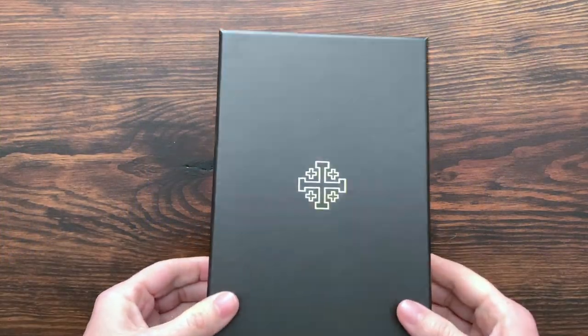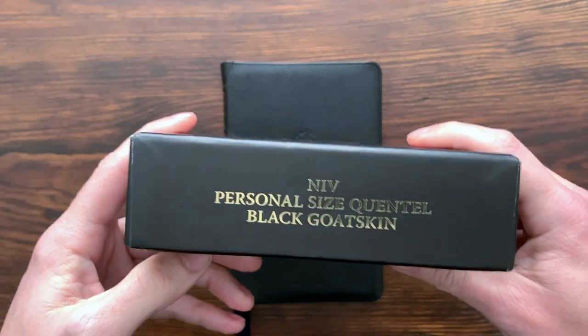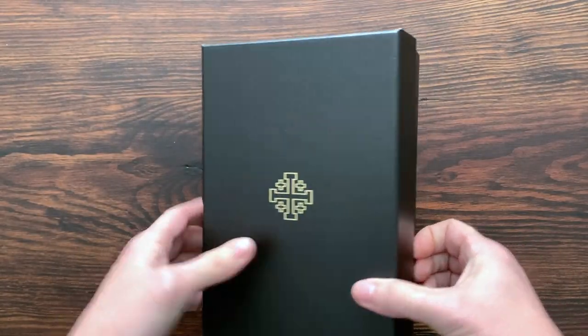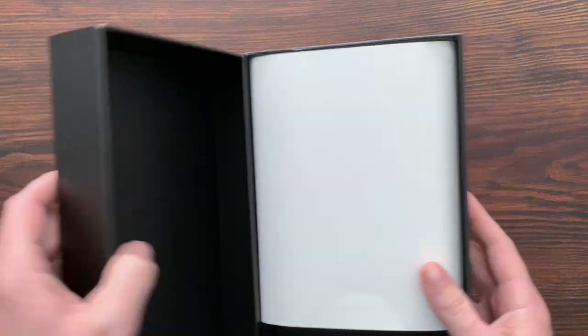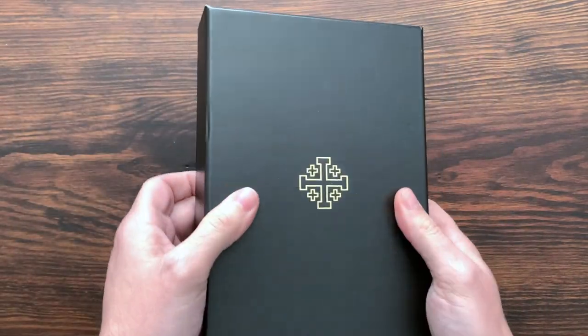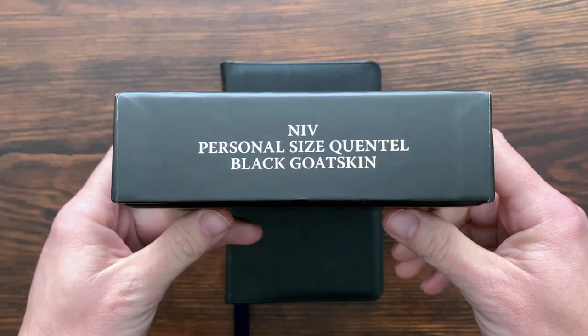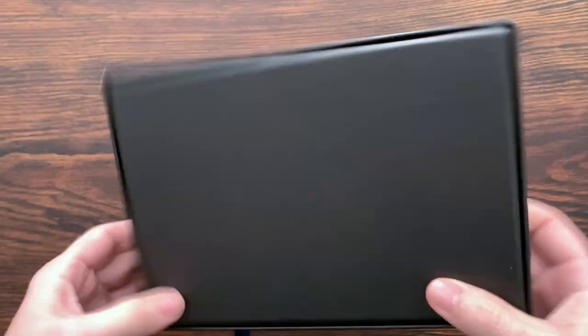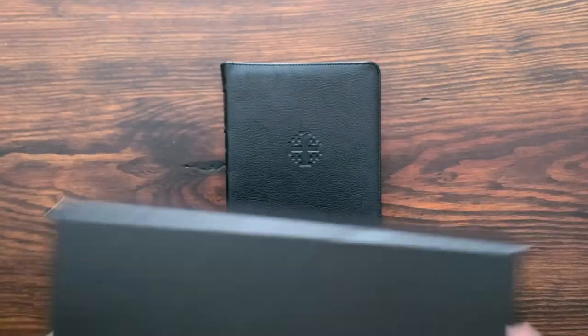First things first — here's the box. This is one of the ways things have changed for Schuyler over the years. This is a two-piece box that kind of comes apart, and now they're doing more of a clamshell box. I think that's what all the PSQs are shipping with now. NIV Personal Size Quintel — very clean. Says Schuyler on the other side, always looking nice.